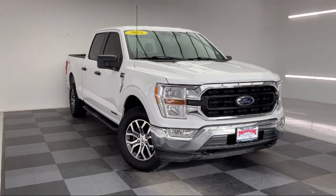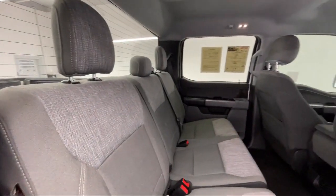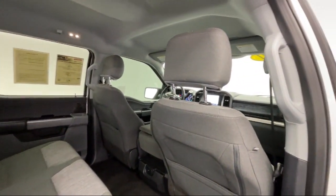It also features blind spot monitor, four wheel drive, privacy glass, tow hooks, and has less than 30,000 miles on the odometer.